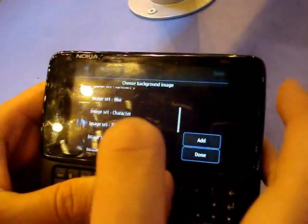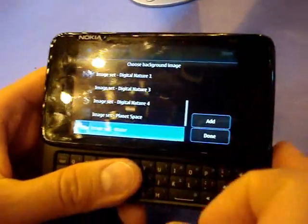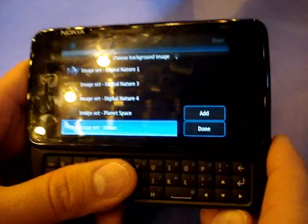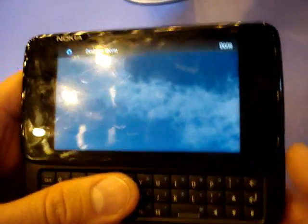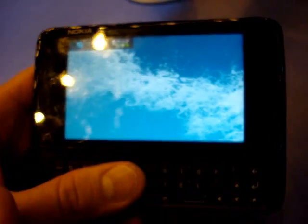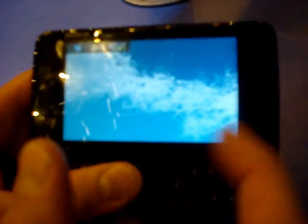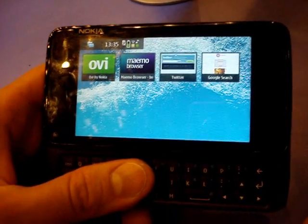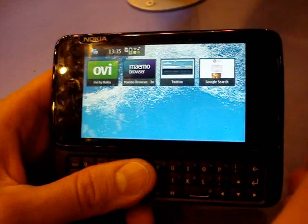Let's put a very nice water background — I'm just changing it right now. These are image sets that we have, so now we have a completely different look and feel to the device. It's very nice. The resolution is quite good — it's 800 by 480, so the resolution is amazing.